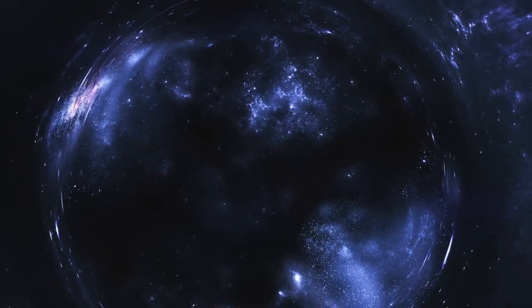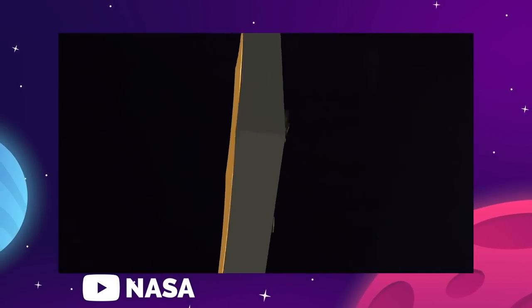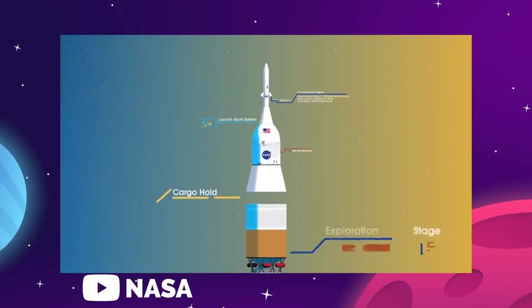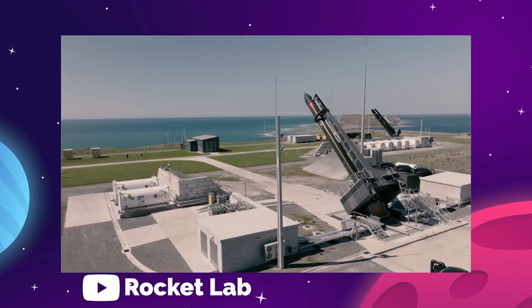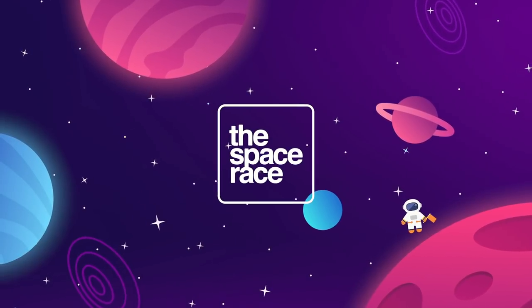On today's episode, we are getting into the latest space news, including the James Webb Space Telescope completing its first image stacking, NASA's SLS launch of Artemis 1 inching slowly closer to reality, SpaceX responds to Starlink criticism, and Rocket Lab has a fancy new launch pad in New Zealand. Let's get going. This is the Space Race.